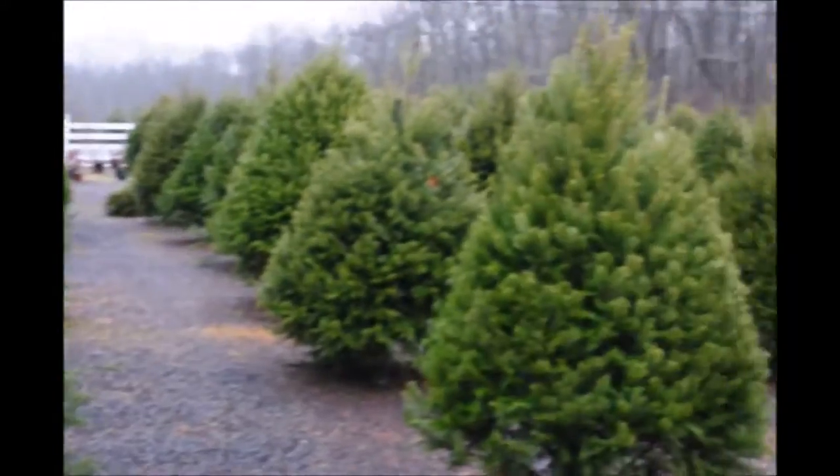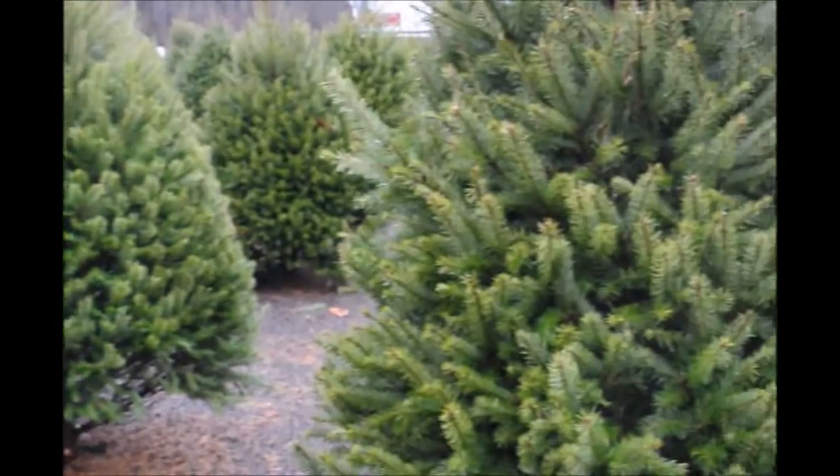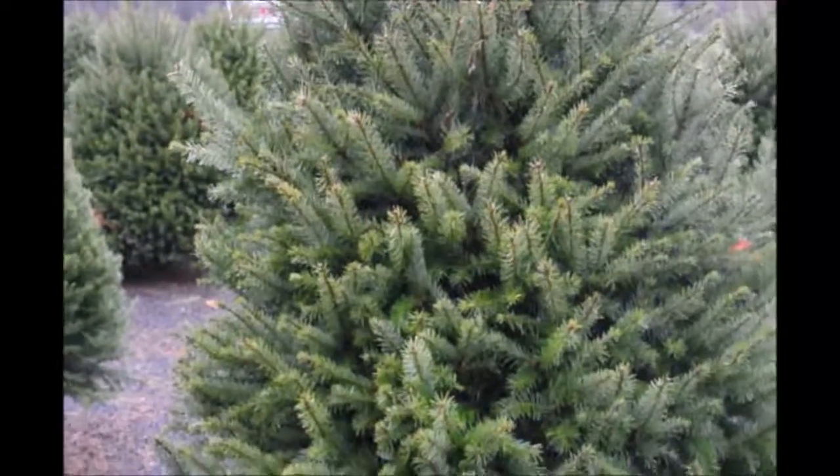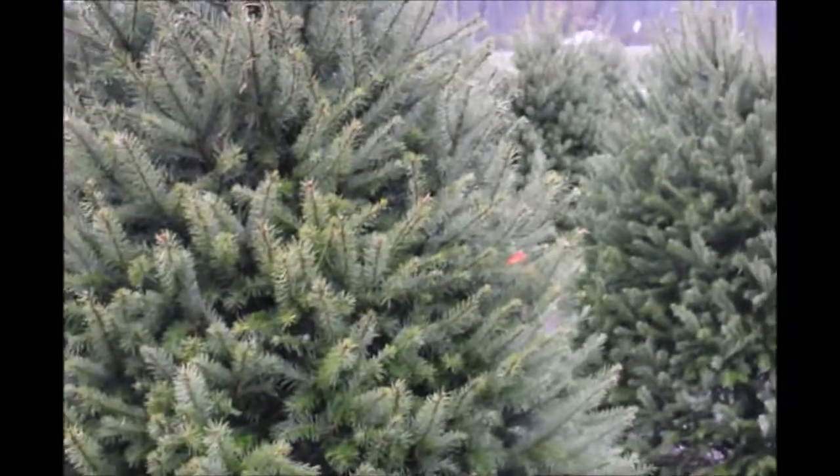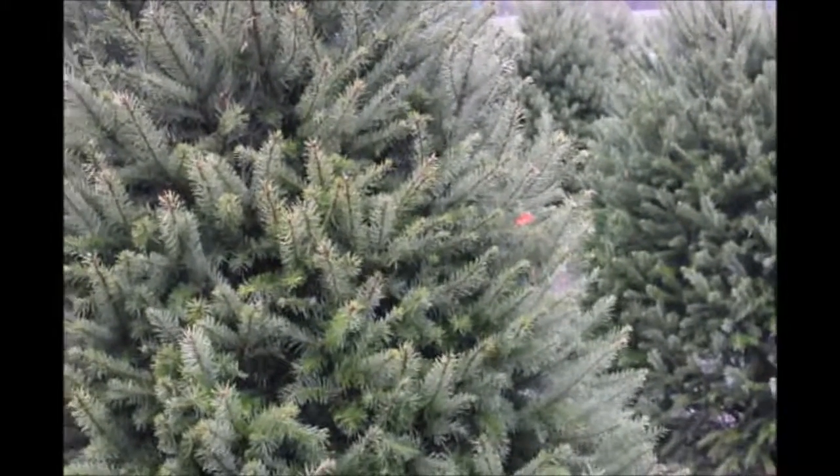These are Douglas fir Christmas trees at Highland Hill Farm. These are all pre-cut. We have them from 5 to 6 to 10 to 12 feet tall. They make an excellent Christmas tree because they hold ornaments well.